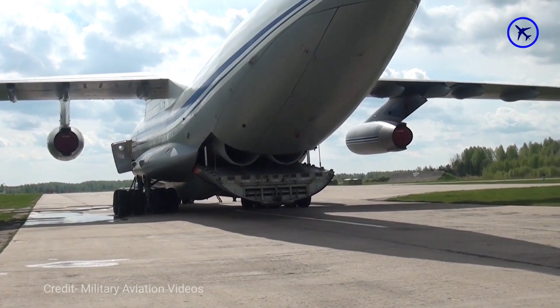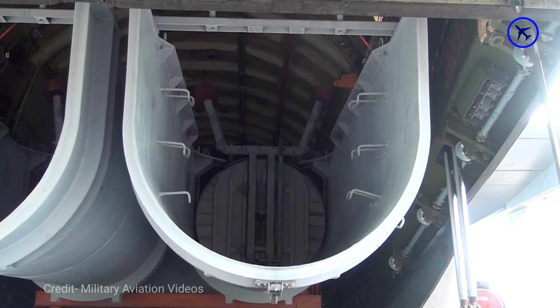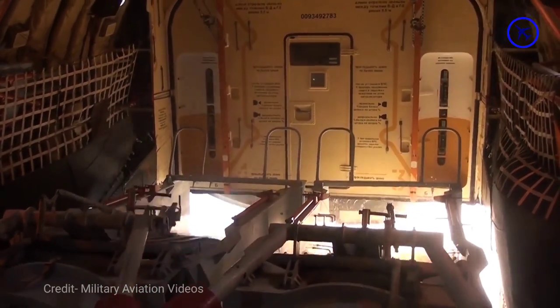This Russian IL-76 cargo plane is loaded with a VAP-2 discharge system, which can hold up to 42 tons of water, and it drops water from high altitude during firefighting training.